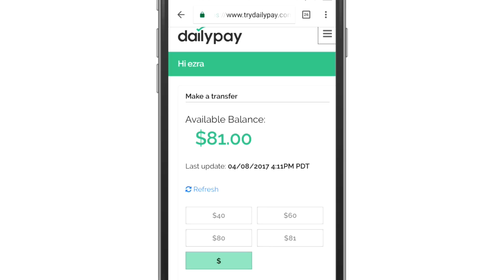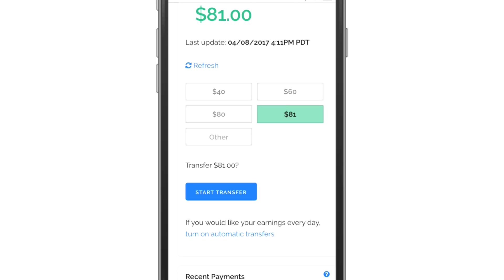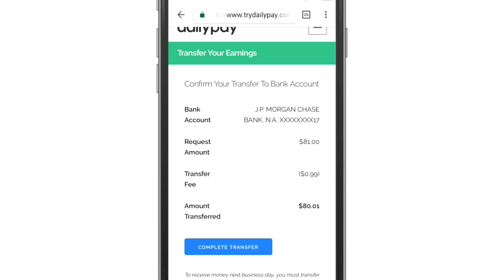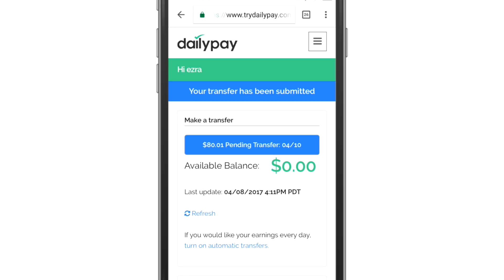Let's go ahead and do a transfer and see exactly what happens. I'm going to take my entire available balance of $81 and click on Start Transfer. You can see that's where it's showing the fee. For my account, under $100 it's a $0.99 fee and over $100 it's $1.49. To receive money by next business day, you must transfer by 2:30pm — looks like we missed out on that. I'll go ahead and click Complete Transfer, and it looks like it's good to go.